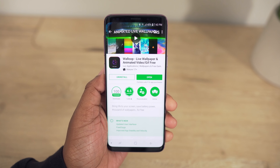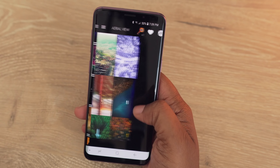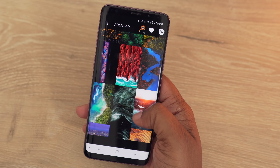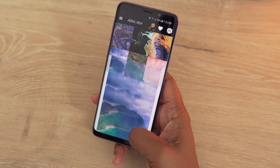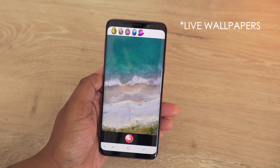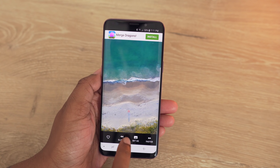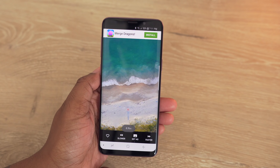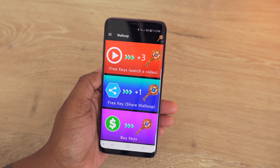For all my fellow wallpaper lovers, you'll definitely want to check out Wall Loop. It offers full HD AMOLED wallpapers grouped by category, with one of my personal favorites being the Aerial group. The wallpapers are vast, high-quality images that had me favoriting and downloading plenty. They won't drain your battery, and there's even an option to adjust the animation speed of live wallpapers. Live wallpapers use a key system — you get two free downloads, then can earn more keys by completing tasks like watching a video ad. Still a really nice wallpaper app worth checking out.